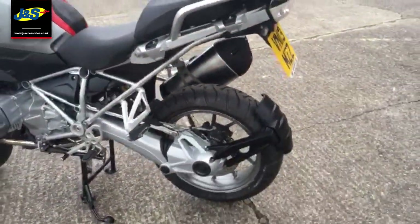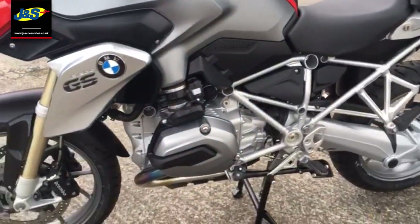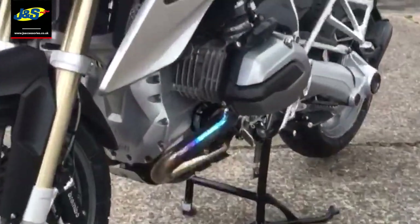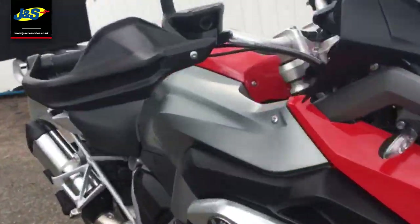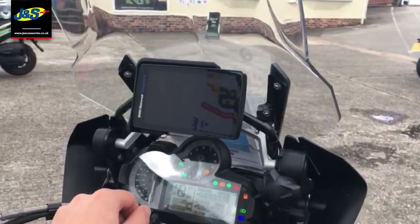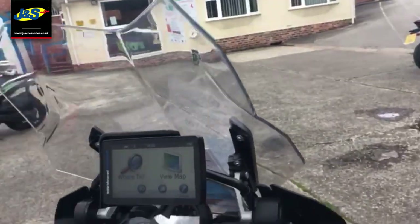It's shaft driven, so no chain mess to worry about. You've got the iconic boxer engine heads just there. This one's also got the BMW Motorrad Navigator satellite navigation system as well. Let's start her up.